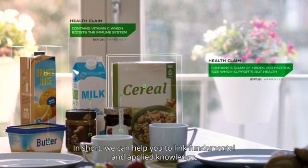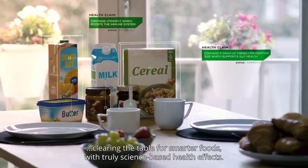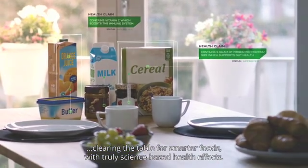In short, we can help you to link fundamental and applied knowledge, clearing the table for smarter foods with truly science-based health effects. Feel free to contact us and find out if we can support you with your nutrition-related questions.